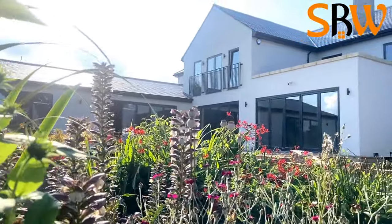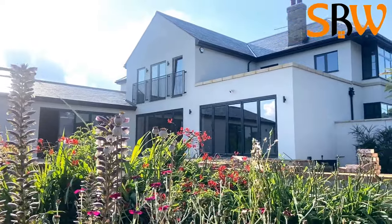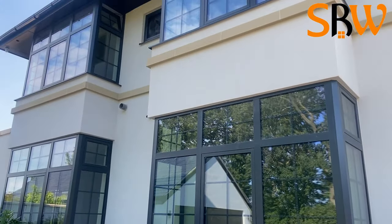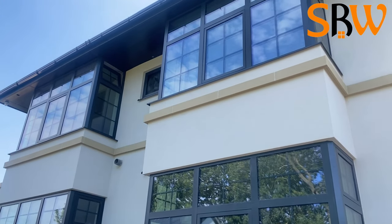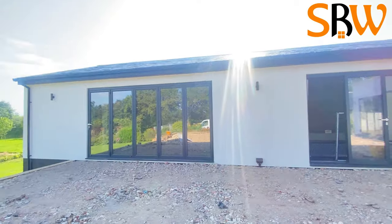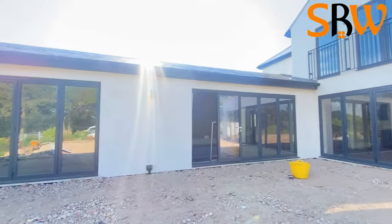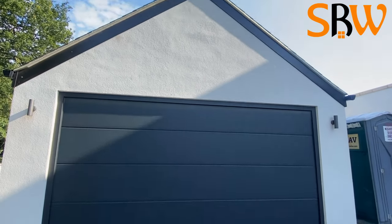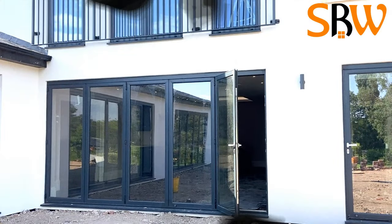Windows and doors are a significant investment. In today's video you will be able to see a finalized project in Baselton where we have replaced old joinery with aluminum windows, a bi-fold entrance door, and the garage door.